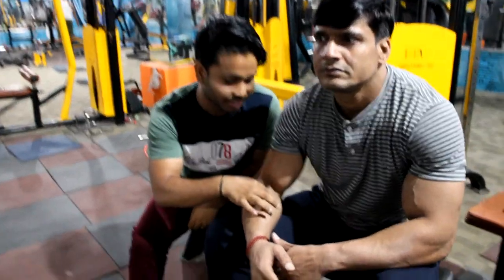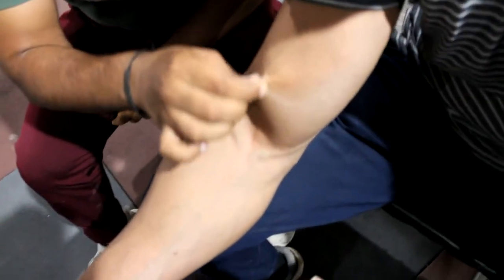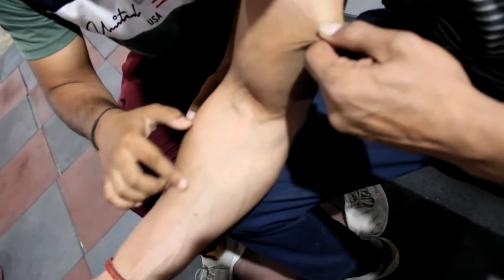First, I will show you a skin and you can see the fat percentage from it. Look at how much skin is visible and how the veins are coming out.